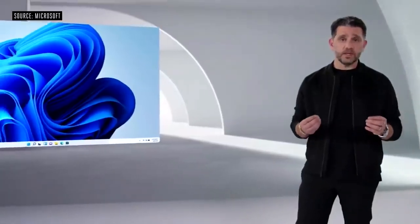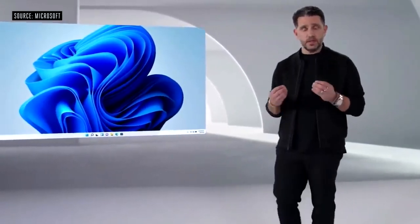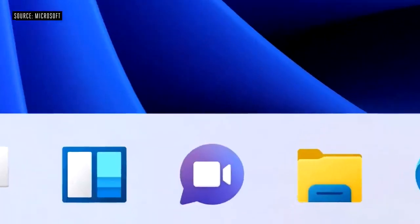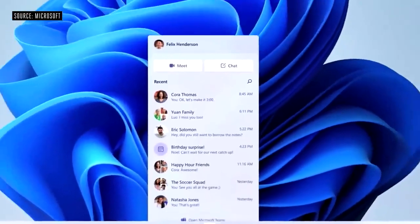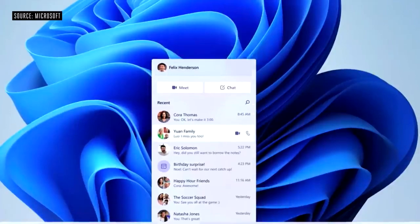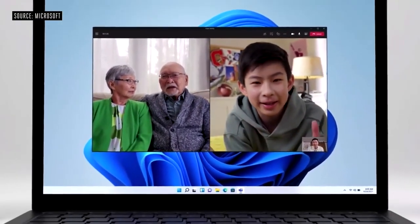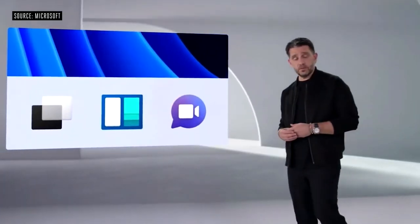I'm super excited today to announce Teams integration directly into Windows. Now you can connect with one touch — the icon front and center on the taskbar. It's just fast and you're in. You can chat, call, video call with anyone, anywhere in the world, and no matter what platform you're using, it doesn't matter.